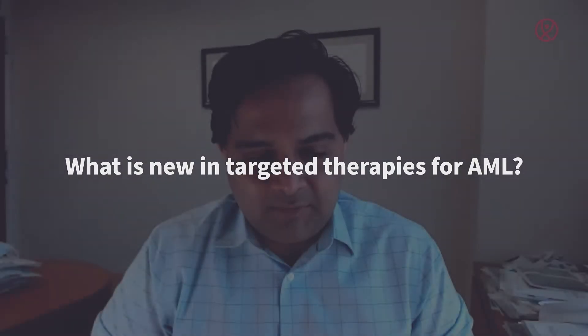Hello, my name is Navaar Dhaver. I am a Leukemia faculty in the Department of Leukemia at the MD Anderson Cancer Center in Houston, Texas. It is my privilege today to give an overview of what I think are the new breakthroughs and progress in targeted therapies in acute myeloid leukemia.